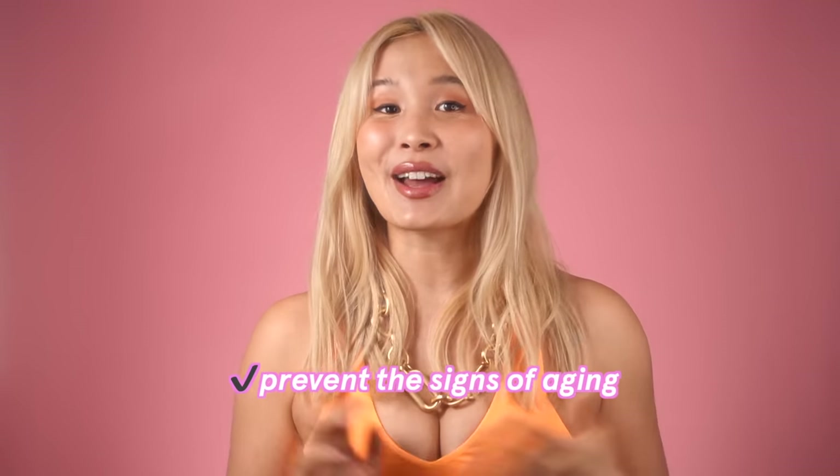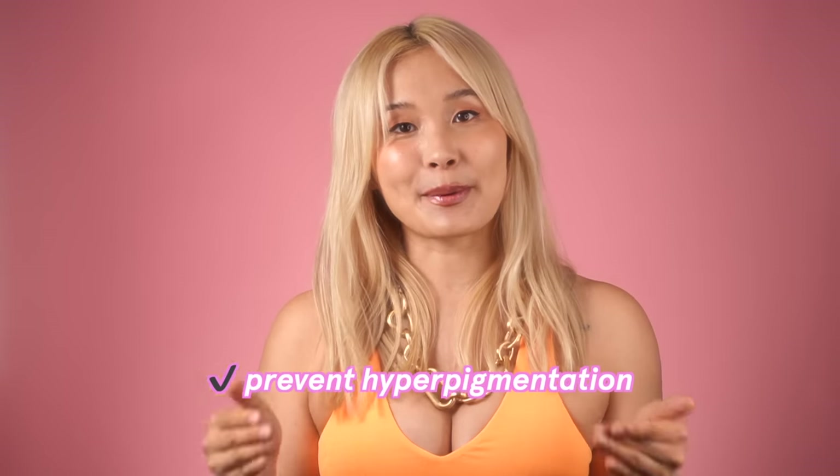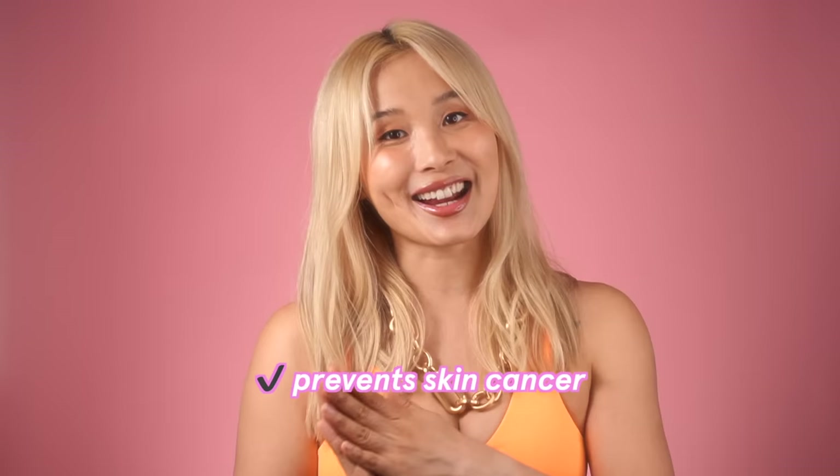The reason why I've gone so deep into this is because sunscreen is the most important step in your routine. It's the absolute best skincare product you can use to prevent the signs of aging, and it also helps to prevent hyperpigmentation, too. It's also so important for your skin health and prevents skin cancer. But it can be really hard to find a sunscreen that actually works for you, so I'm going to break down not one, not two, but 11 different sunscreens for every skin type and tone.